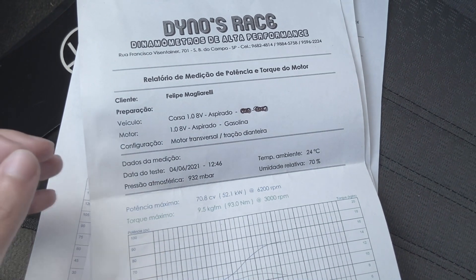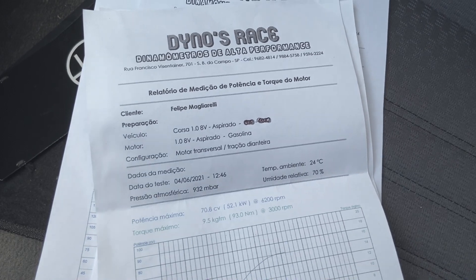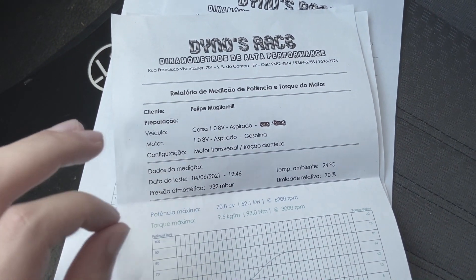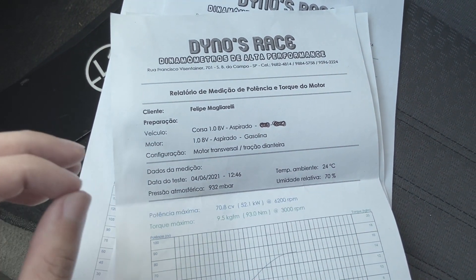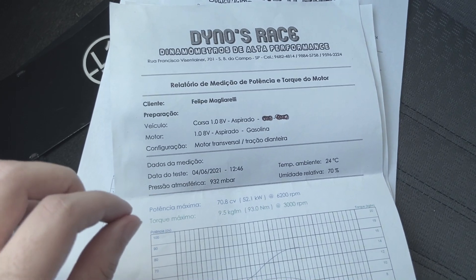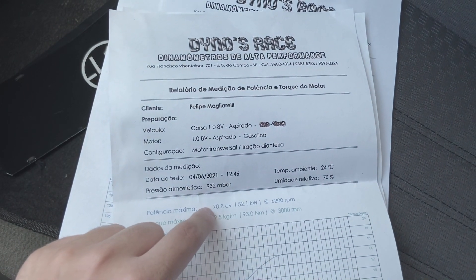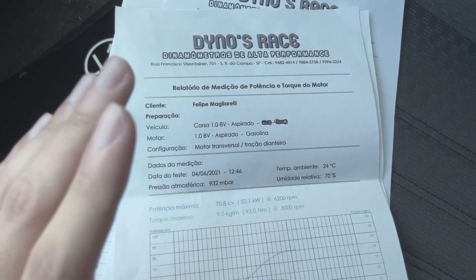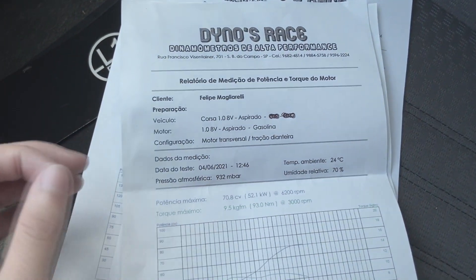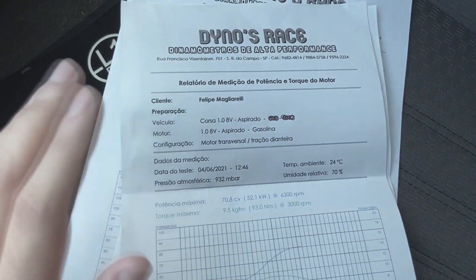Nessa fase o carro estava com 1.0, apenas com filtro esportivo e um abafador JK no final. O carro já foi feito retífica, porém o motor estava muito saudável. Conforme eu fiz algumas viagens — por exemplo, a de Curitiba — eu consegui beliscar 16 km por litro na gasolina. Se o motor não estivesse redondinho, muito dificilmente ele chegaria nessa potência de 70 cavalos, ainda mais com retífica e tudo mais.